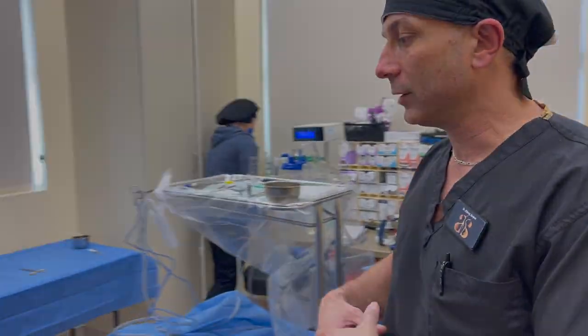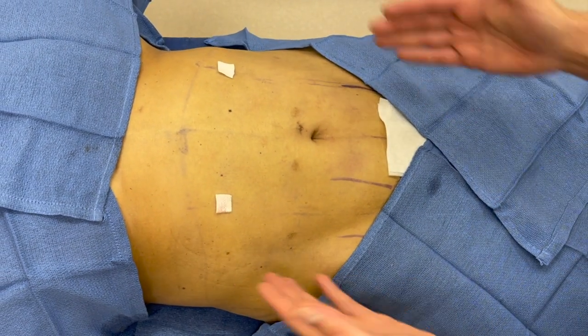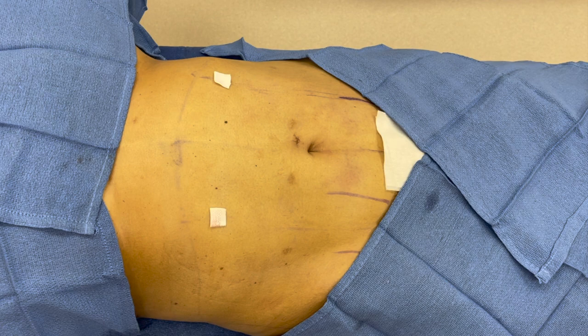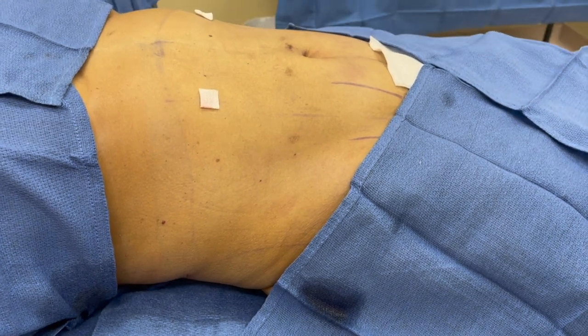We did shaping of this and shaping of the waistline all around. So you can see here a nice shape of the abdomen, nice definition of her muscles, a nice and tight waistline, very toned abdomen. We also contoured her back, so she has 360-degree contouring of the trunk and a lower tummy tuck.